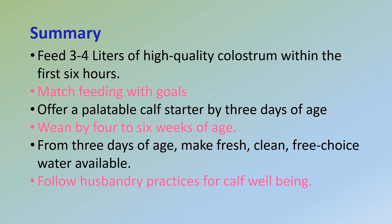Proper feeding and care of young calves is the first step in raising healthy, productive replacement animals to enter the milking herd. In summary: feed 3 to 4 liters of high-quality colostrum within the first six hours to provide calves with essential nutrients and antibodies; match milk replacer to growth and weaning age goals to meet the calf's needs and balance feed costs and animal performance; offer a palatable calf starter by three days of age to stimulate rumen development and allow weaning by four to six weeks of age; from three days of age, make fresh, clean, free-choice water available. Follow husbandry practices for calf well-being — provide calves with clean, dry, draft-free housing that protects them from harsh sun in summer and cold winds in winter.